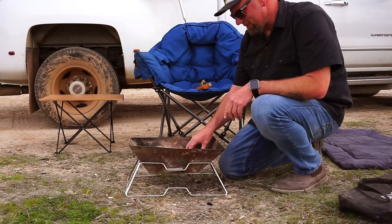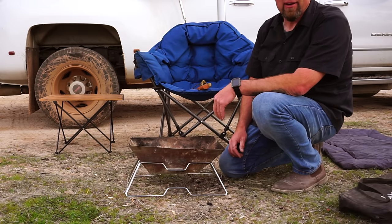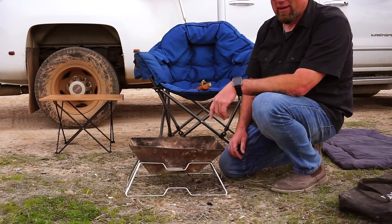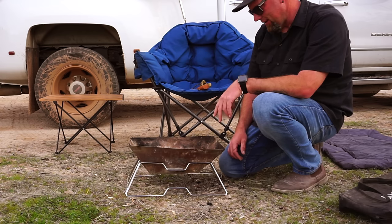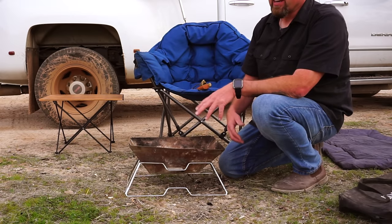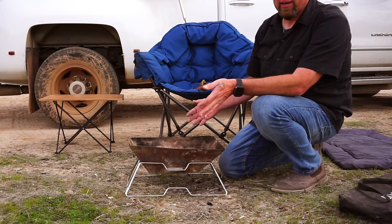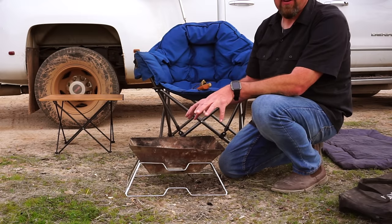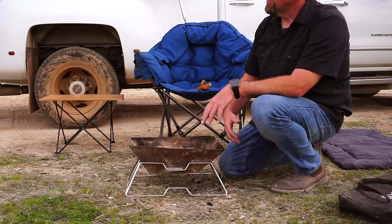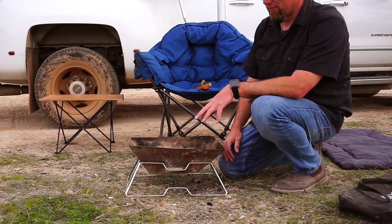I might have to get another one of these. This is probably one of the hottest items in the affiliate list down below in the description that people like to buy — this fire pit. It's definitely a lifesaver because right here it's a perfect spot but there's no fire pit. And in Arizona you kind of have to have a fire pit because they're always worried about forest fires. Even though we're not in a forest, all this stuff could actually catch on fire.